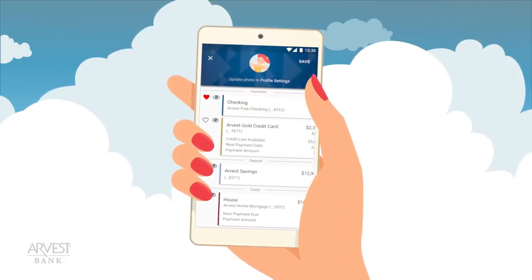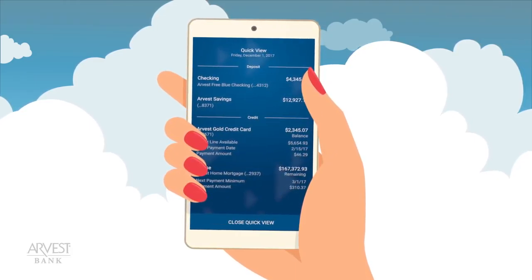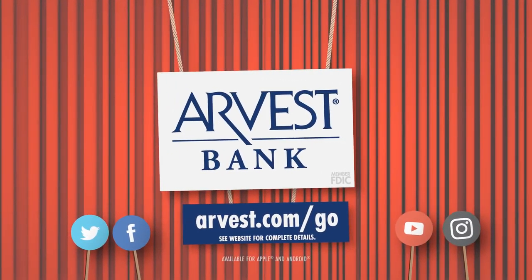Select your own profile photo or choose your favorite accounts to see in an instant with our quick view feature. Click now to see how the Arvest Go app can be customized for you.